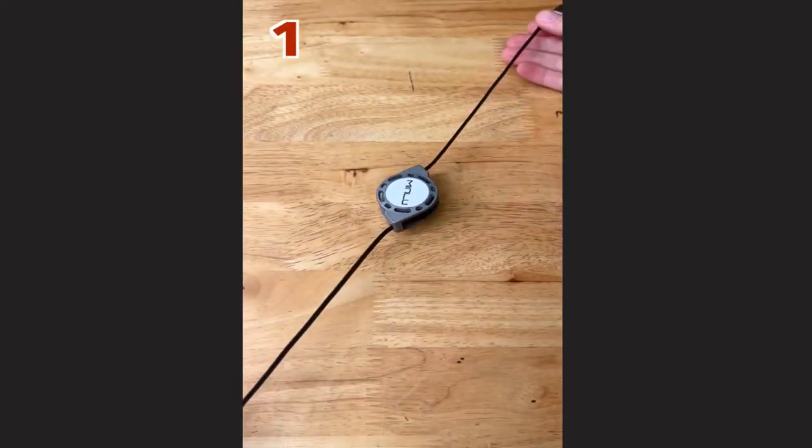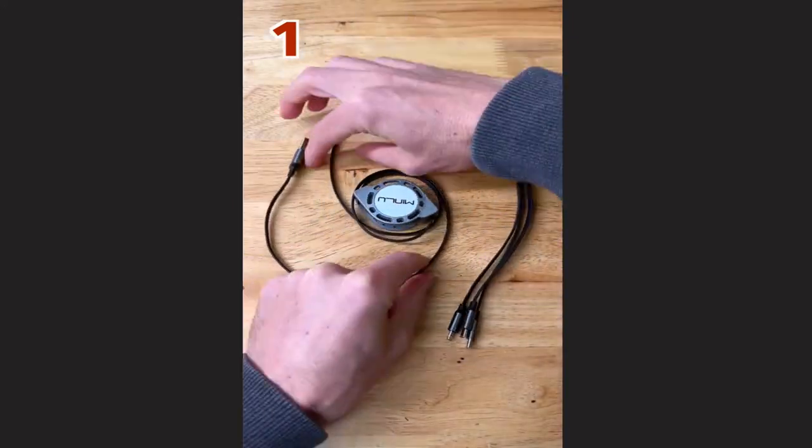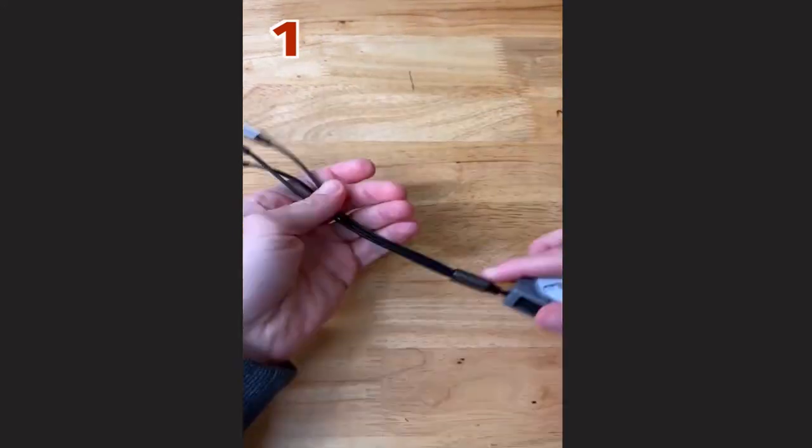One: a retractable 3-in-1 charging cable with iPhone, micro, and USB type-C. It extends up to four feet long and retracts down for tangle-free portability.